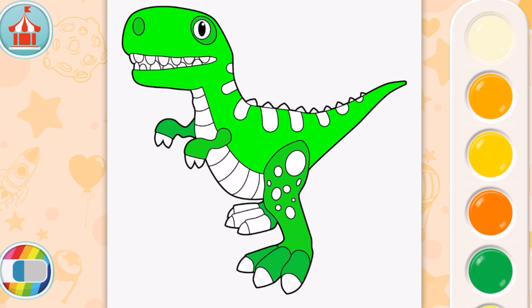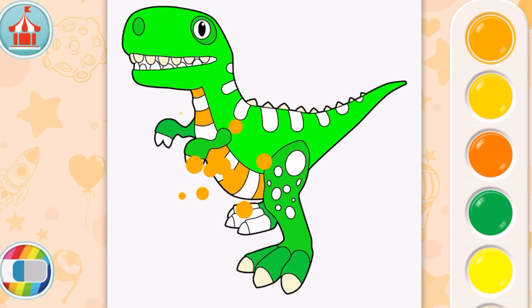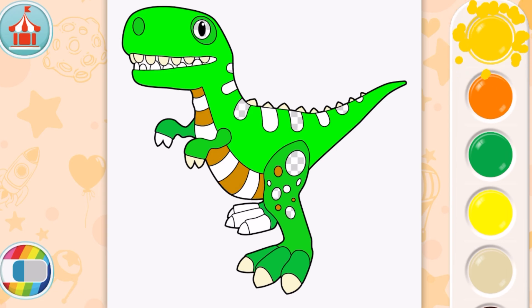The next color is ivory - that's for his teeth and his nails. Now we have orange. Some of the stripes on his belly are orange. The next color is a golden yellow.